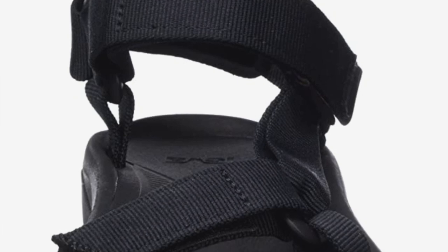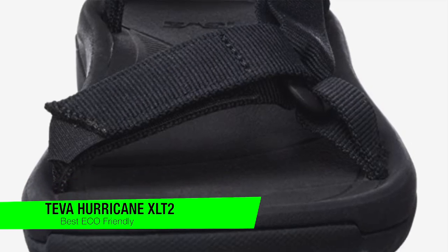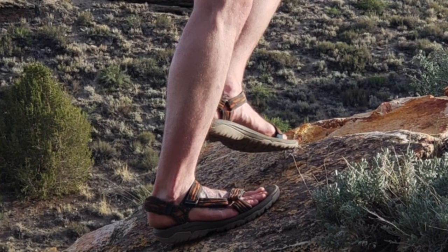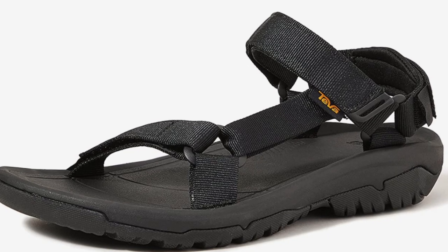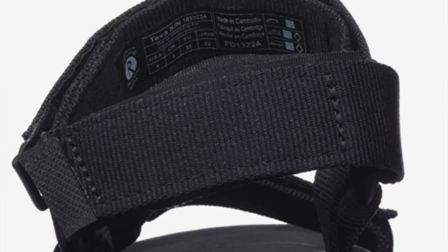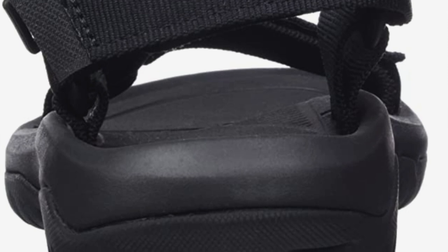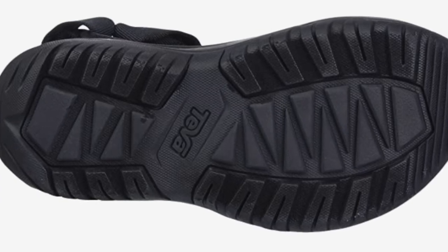The next one on my list is the Teva Hurricane XLT2. These are an upgraded model of the Hurricane XLTs. The XLT2s feature soft heel strap padding and a durable rubber outsole for toughness and traction. Made with the environment in mind, these sandals are created using synthetic and plant-based materials, feature quick-dry webbing made from recycled plastic, and are fully recyclable. Available in a wide range of colors and styles, the XLT2 has a robust EVA footbed and a nylon shank that stabilizes and supports your foot on uneven terrain. The Velcro straps are quick and easy to adjust.